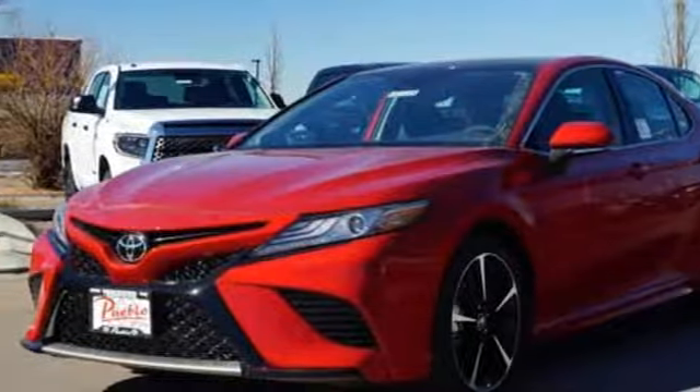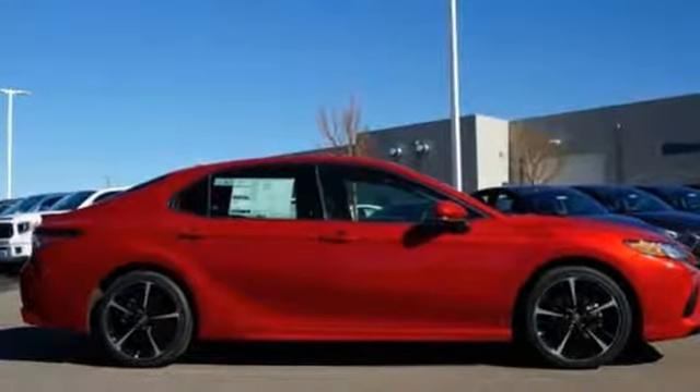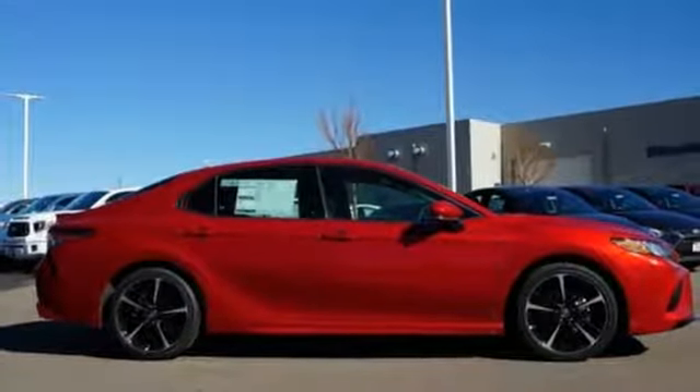Inline four-cylinder engine, aluminum wheels, sports suspension, and automatic transmission. Stop in for a test drive and make it yours today.